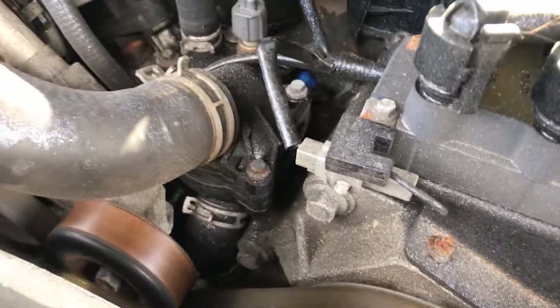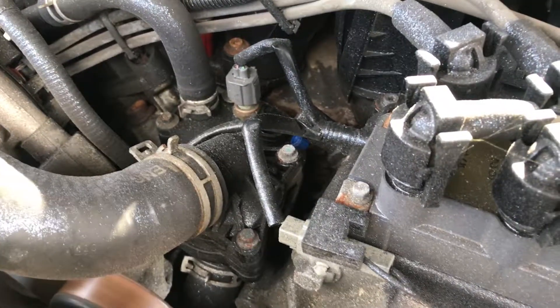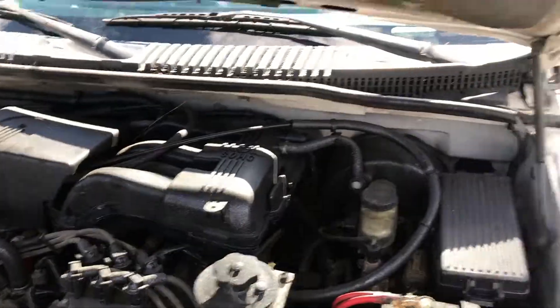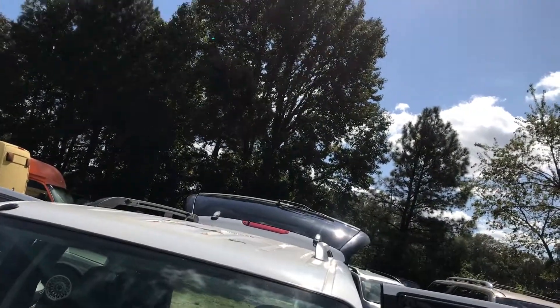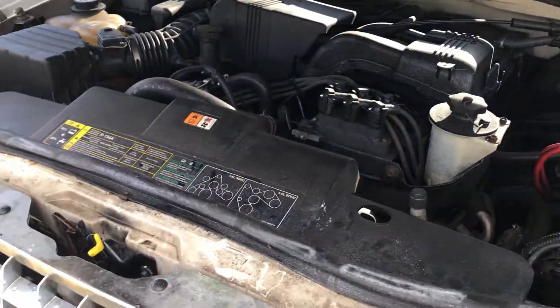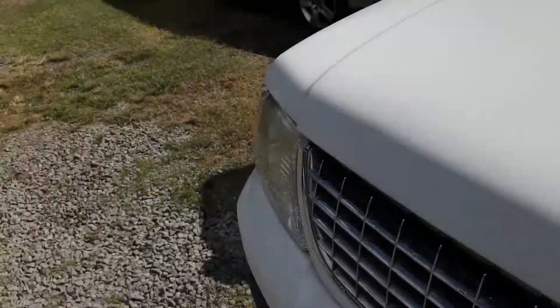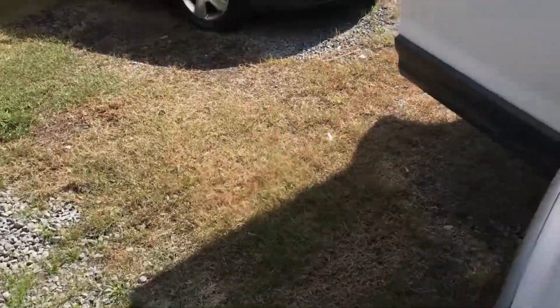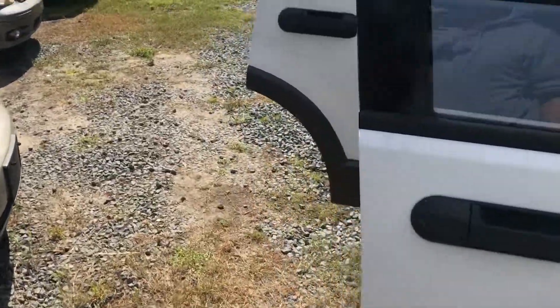My mechanic is unsure exactly what's making that tapping noise. Also, the shocks on the hood — see how it goes down by itself? I had to put a prop in there to hold it up.